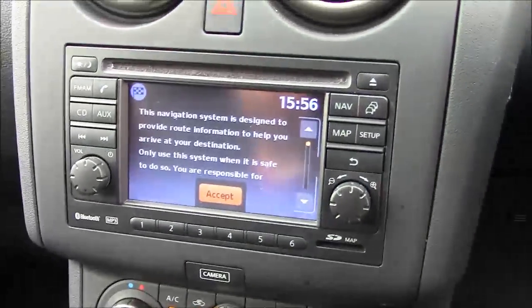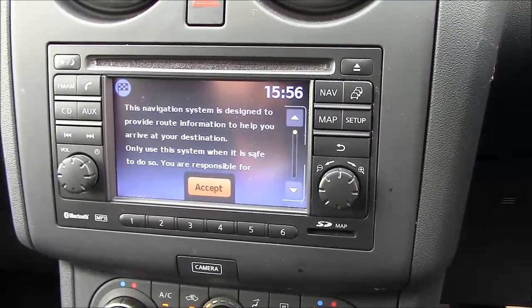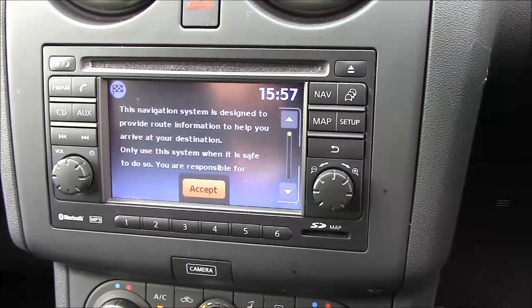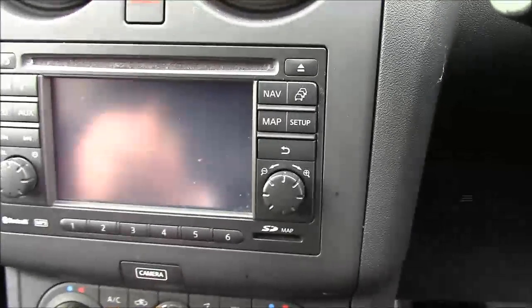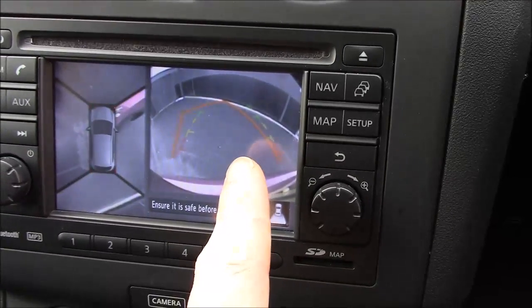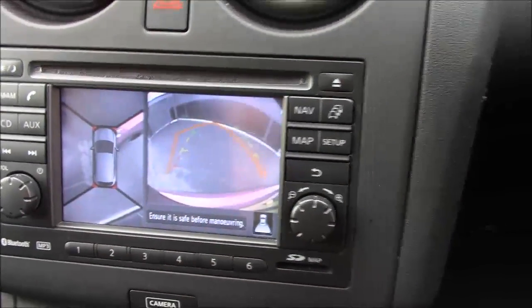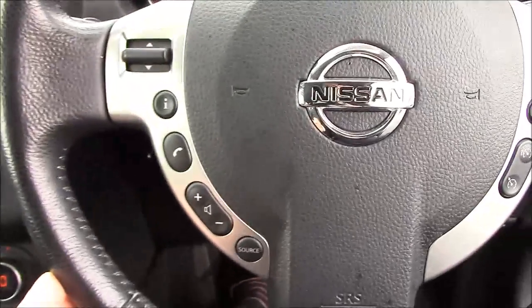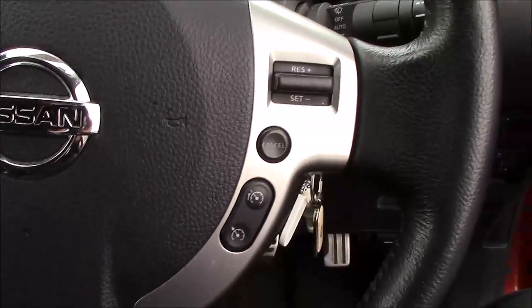We have the Nissan Connect infotainment system with FM/AM radio, Bluetooth connectivity for your mobile phone, CD and auxiliary inputs, and satellite navigation. We also have the all-around view monitor — a reversing camera on the right, a front view camera, and the all-around view on the left, which is great for bay parking. On the dashboard we have controls for your stereo and telephone, and on the right, speed limiter and cruise control.